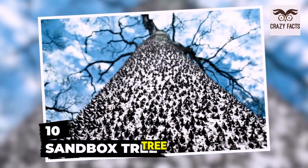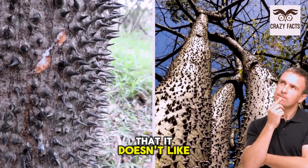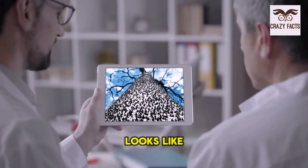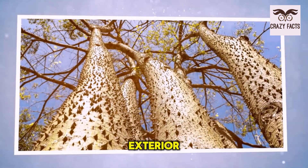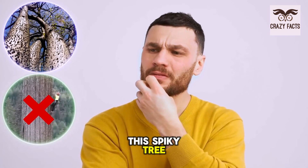Number 10: Sandbox Tree. The sandbox tree looks like something out of a nightmare. If there's one tree that displays up front that it doesn't like company, this is it. The entire tree is covered with dark, pointed spikes — it almost looks like the tree has a serious case of smallpox. Because of its thorny exterior, the tree is nicknamed the monkey no-climb. No primate is climbing this spiky tree, and neither are we.